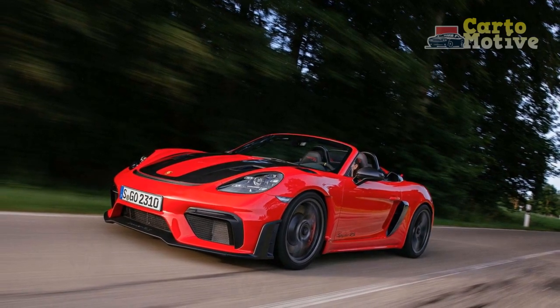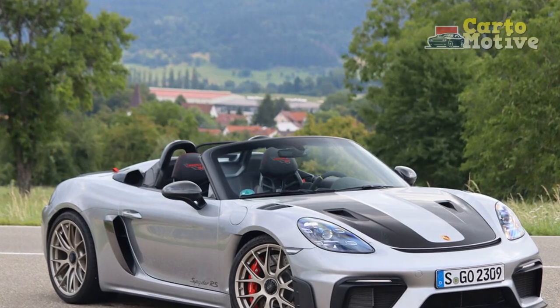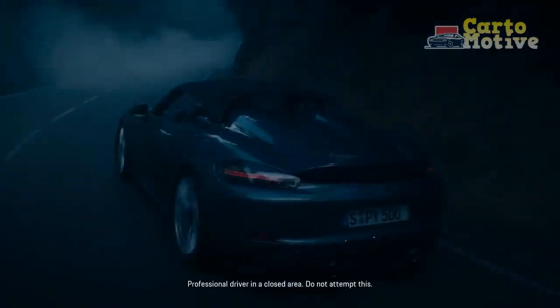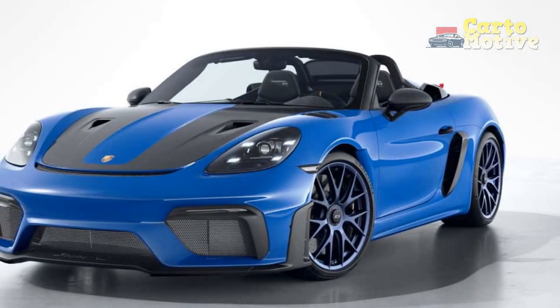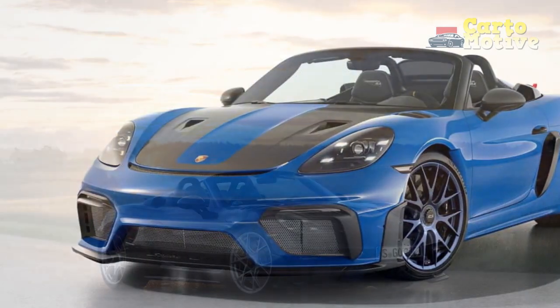Exterior. The exterior design of the 2024 Porsche 718 Spyder RS embodies a harmonious blend of timeless elegance and modern athleticism. Every line, contour, and surface is meticulously crafted to not only enhance aerodynamics but also evoke a sense of excitement and anticipation. At the front, the sleek LED headlights seamlessly integrate with the sculpted fenders, creating a dynamic and purposeful stance.